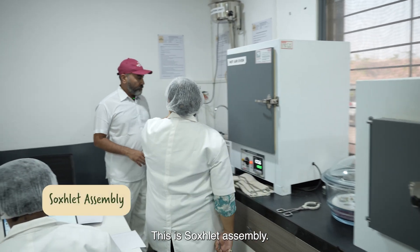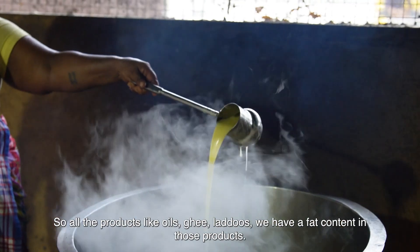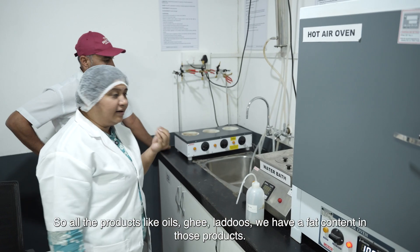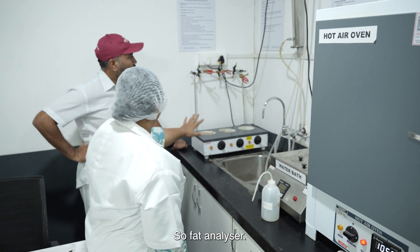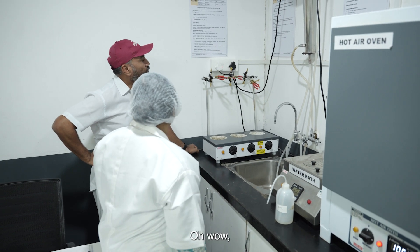This is the Soxhlet assembly. All products like oils, ghee, and lentils have a fat content. So this is a fat analyzer — a Soxhlet apparatus where fat is measured.